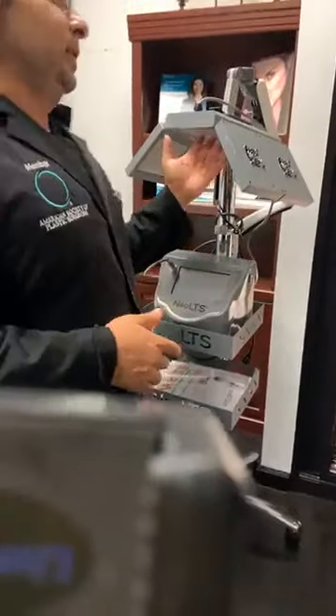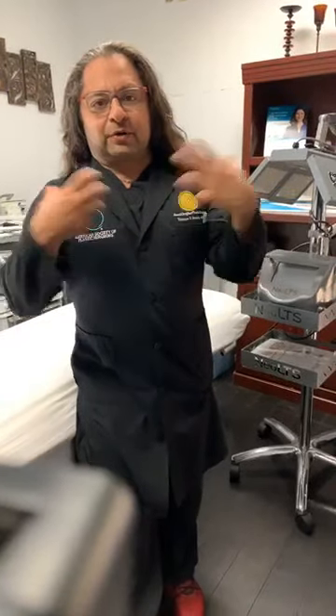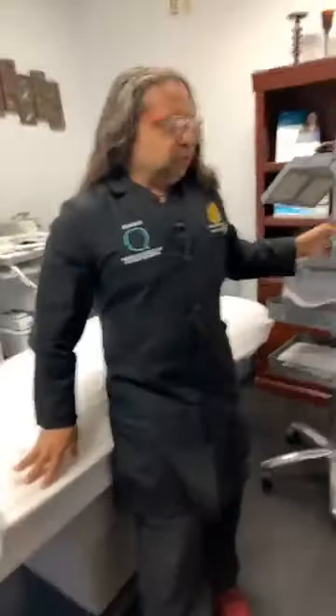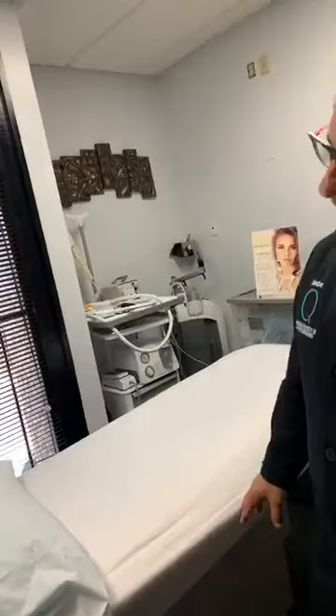We're going to start using this light here — our hair regrowth light. You sit under it, it has a beautiful red light. You pay for a package, sit under this thing, it uses lasers to stimulate blood flow and creates hair growth. It's pretty cool — not quite as good as a NeoGraft where I'm actually transplanting hair, but between NeoGrafts or to start or thicken your hair, this is a great option.